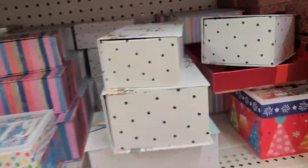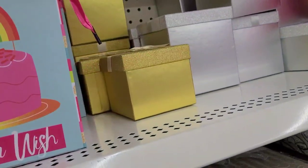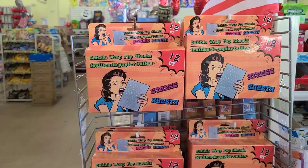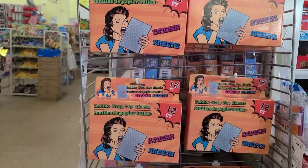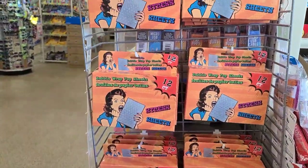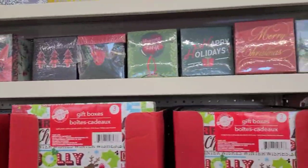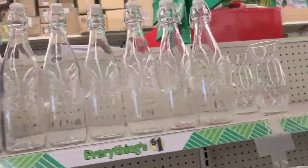Those are really really pretty. Then they got these here that she did so nicely — look at that, how pretty! The bubble wrap pop sheets, 12 count stress sheets — what else wouldn't they make! Look at these beautiful wine boxes — not much left of them — and then these boxes here as bottles, they are absolutely gorgeous.